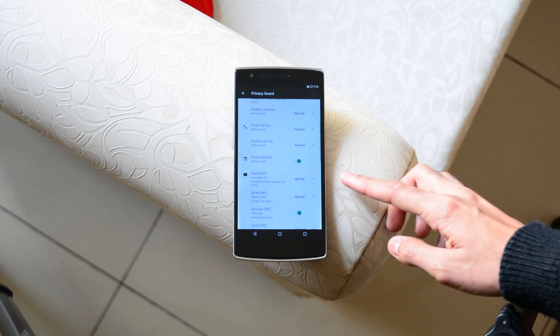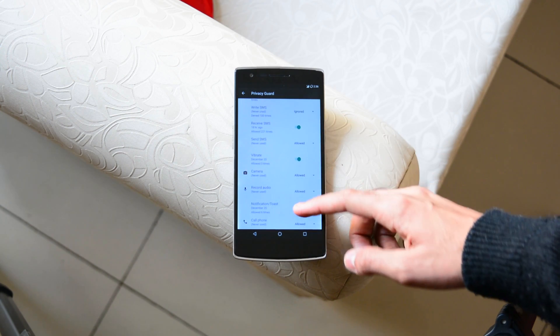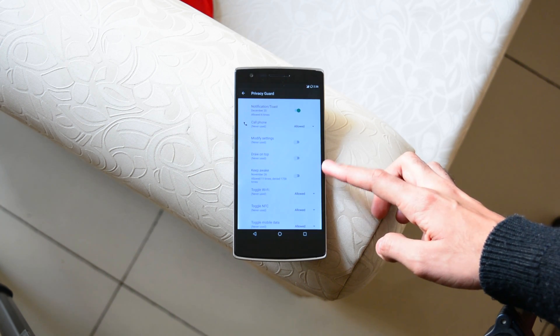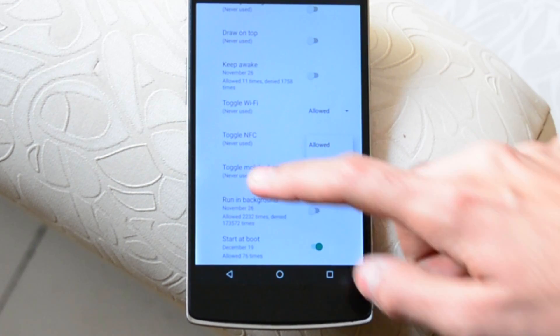Most importantly, the 'Run in Background' option at the very end needs to be disabled. For me, it had been allowed to run without permission almost 200,000 times. Disable that and you should see a huge improvement in battery performance.